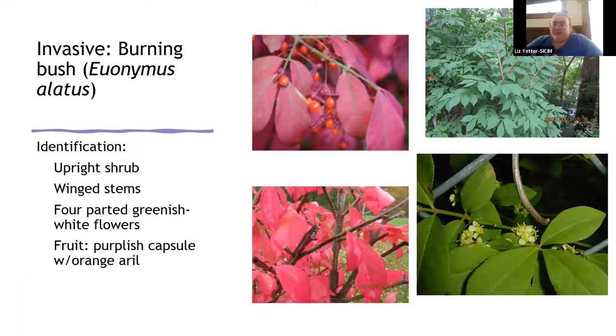Another one to look for this time of year is burning bush, also called winged burning bush or winged euonymus. Its big distinguishing characteristic, aside from turning bright red and pink in the fall, is the quirky corky wings along the stems that come out at angles. You can see them in the photos. If you have it in your landscaping, you may not find many seedlings nearby, but it does spread primarily by seed into surrounding wooded areas — and we do find them in the woods.